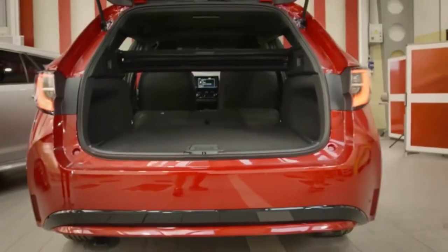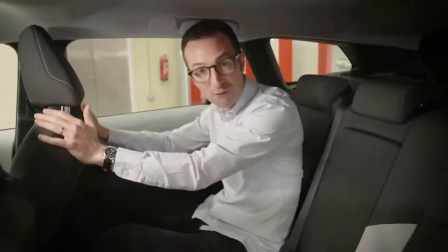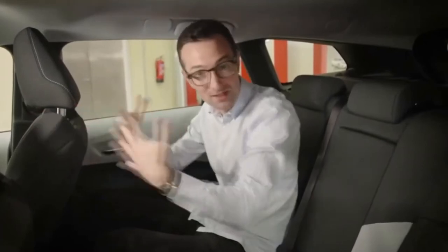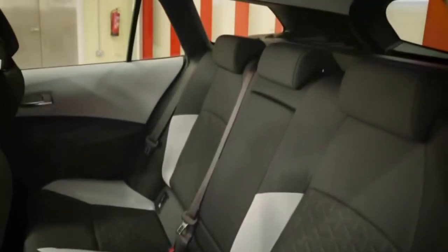It's one thing having a large boot, but it's no good if it impedes on rear legroom. Thankfully, no such issues in the back of the Corolla Touring Sports. I stand at six feet tall, I have the driver's seat in a position that's comfortable for me to drive in, and look at the amount of room I have back here — lots of knee room, loads of headroom, and there's great width to the car as well.